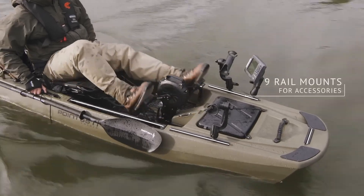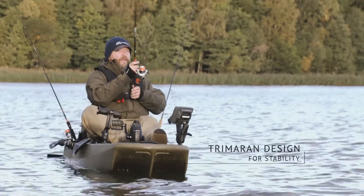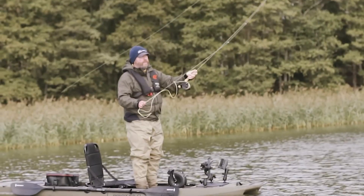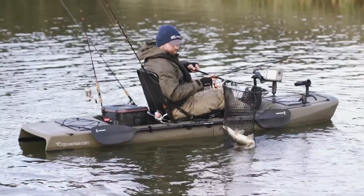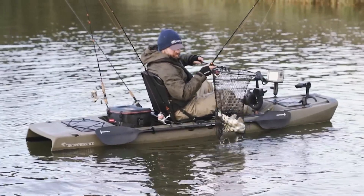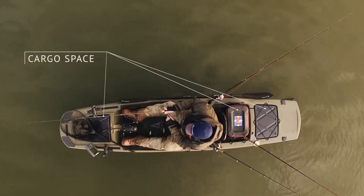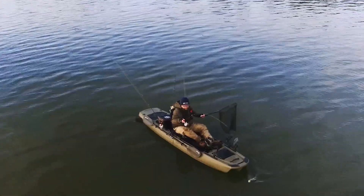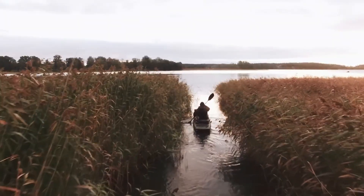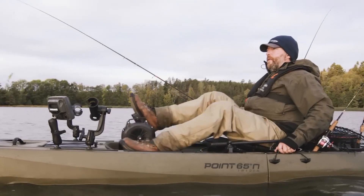Equipped with multiple storage compartments, rod holders, and a spacious cockpit, the Kingfisher provides ample space for all your fishing gear. The ergonomic seat and adjustable footrests ensure long-lasting comfort during extended trips. Constructed from durable materials, the Point 65 Kingfisher is designed to withstand harsh outdoor conditions, ensuring reliability and performance on every adventure. The price of this kayak is $3,399.